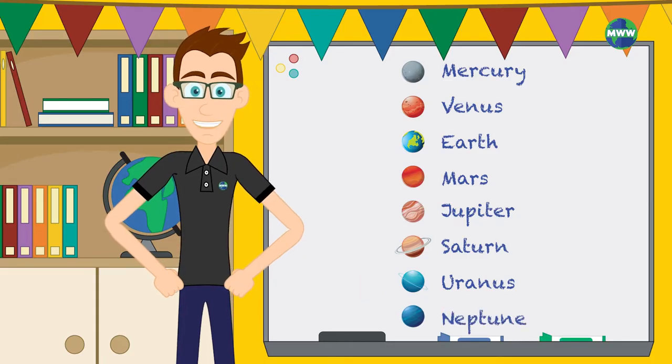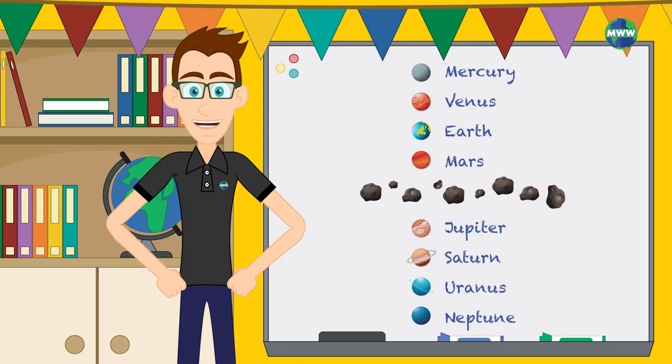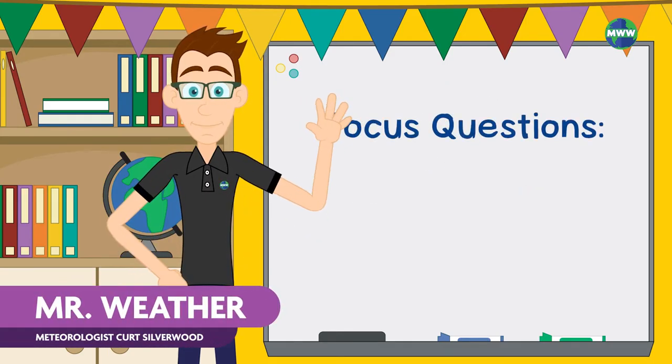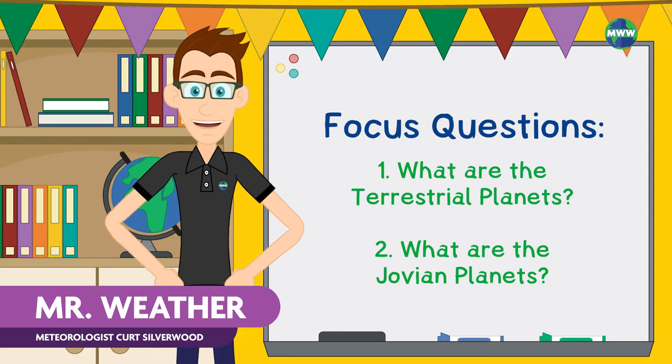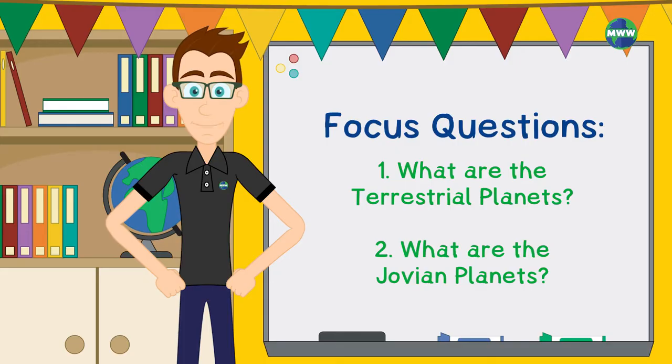We split these planets up based on their location and type. The asteroid belt is the divider determining which planets are inner and which are outer. Hi, I'm Mr. Weather. In this lesson, you'll learn about terrestrial and Jovian planets in our solar system.